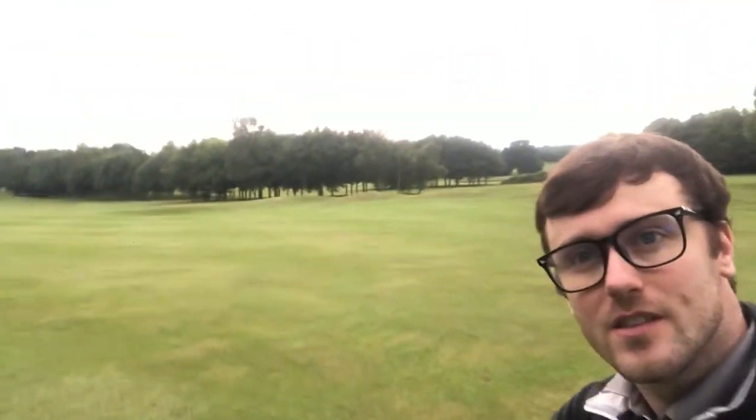Hey guys, and welcome back to Nick Does Golf. Currently, at this moment in time, I'm trying to get away from this storm right here, which is heading right towards me, whilst trying to venture towards the sunnier part.